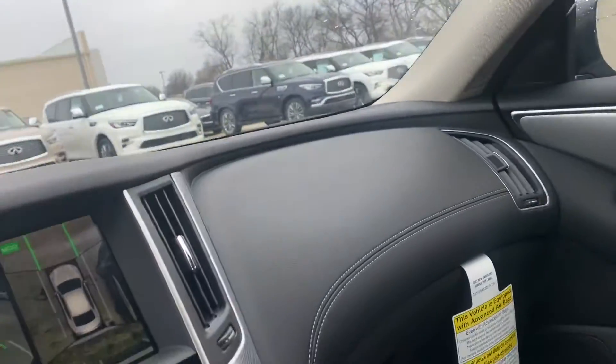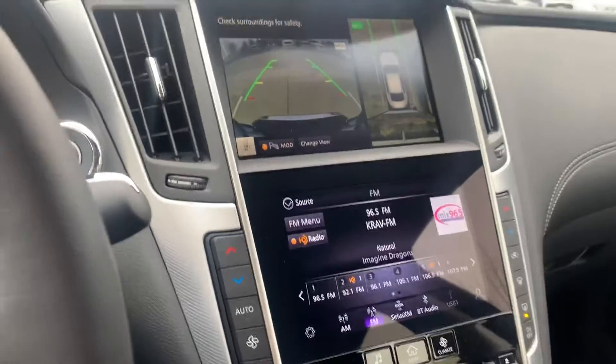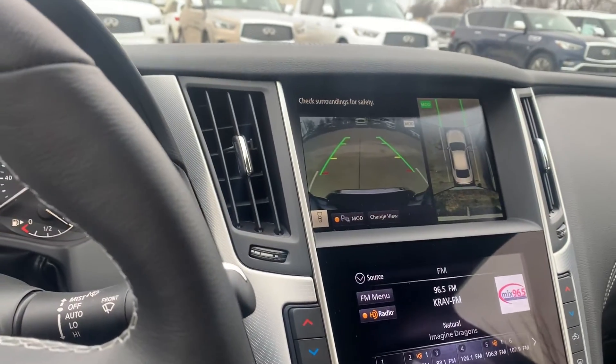There's your second row — the back seat looks really good. If you have any questions about this vehicle or any others in our inventory, please feel free to give us a call here at Jackie Cooper Infinity. Thank you so much, have a great day.